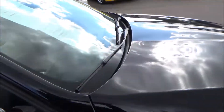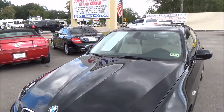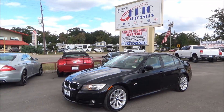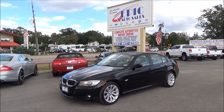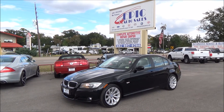All right folks, if you're interested in this beautiful 2011 BMW 328i, please contact one of my sales consultants at 281-955-6555, or you can view 50 additional pictures and the Carfax report at www.epicautosales.com. Thank you again — until next time.